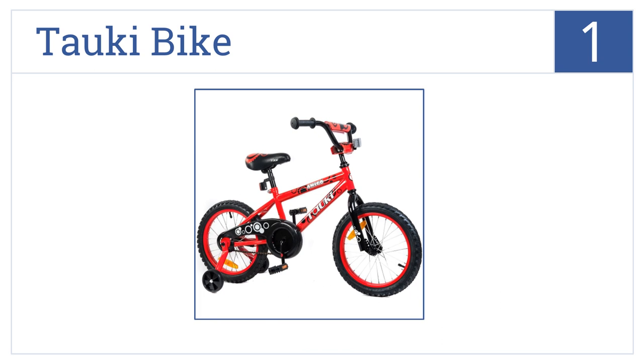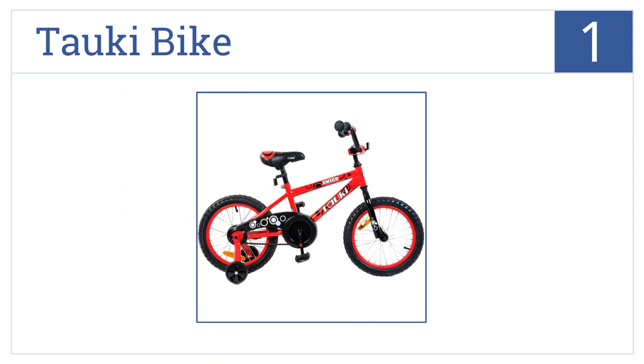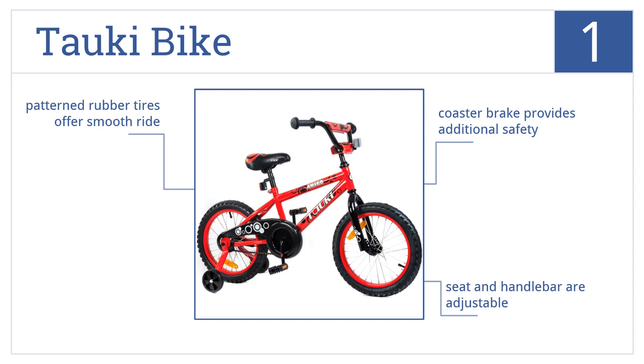Number 1 on our list. The Torque bike has a heavy-duty frame made from welded high-grade steel, and includes removable training wheels that help your young boy slowly adjust to proper balance. The seat and handlebar are both adjustable, and patterned rubber tires offer a smooth ride.